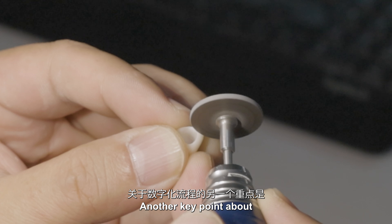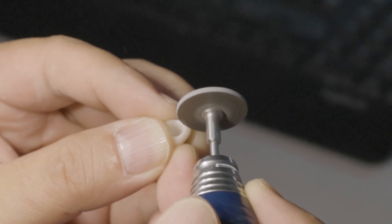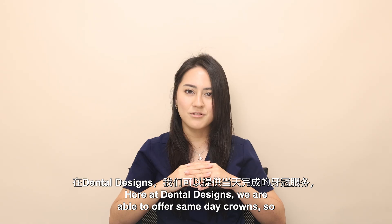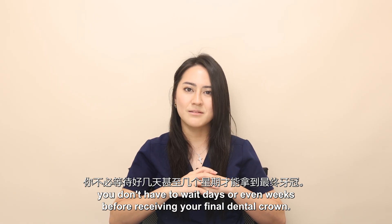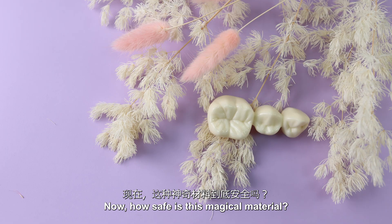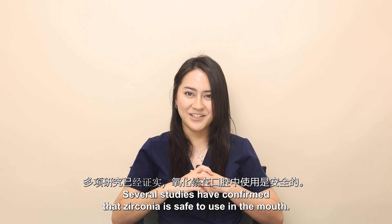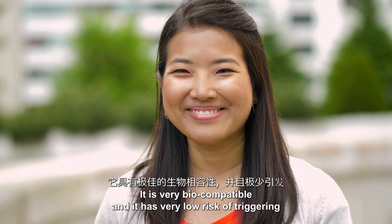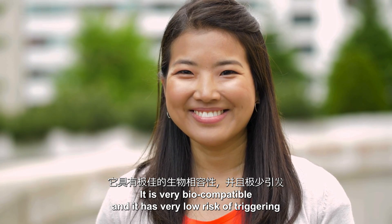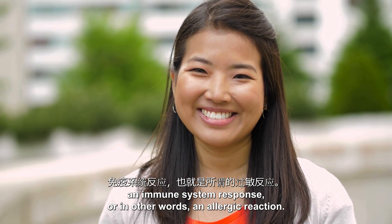Another key point about the digital workflow is the speed we're able to achieve. Here at Dental Designs we're able to offer same-day crowns, so you don't have to wait days or even weeks before receiving your final dental crown. Several studies have confirmed that zirconia is safe to use in the mouth — it is very biocompatible and has a very low risk of triggering an immune system response, or in other words, an allergic reaction.